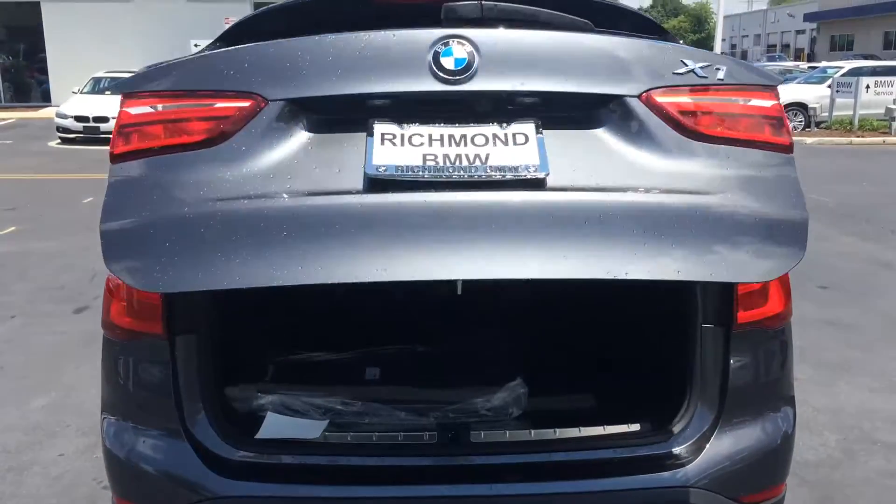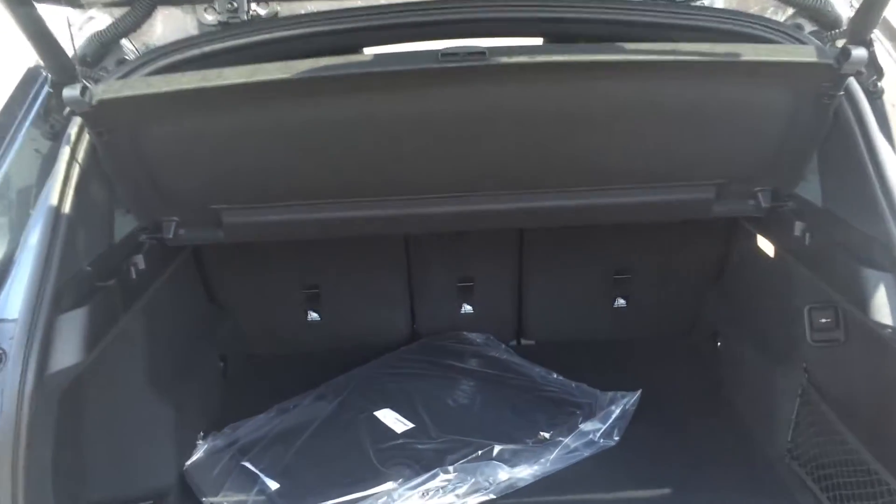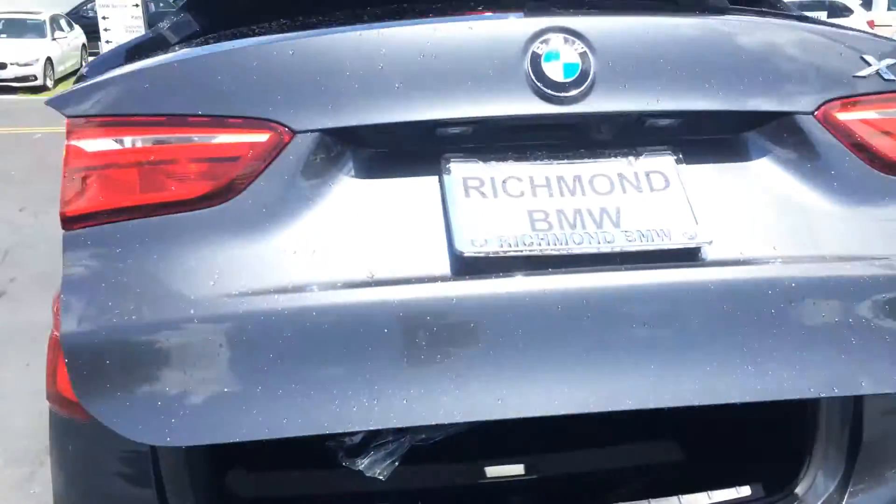Let's open it up. You got all that cargo room, and additional storage underneath the vehicle right here underneath that little tray. Seats do fold down in a 40-20-40 split, so you got tons of room. Power tailgate.